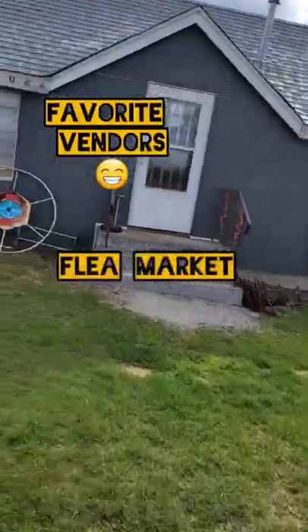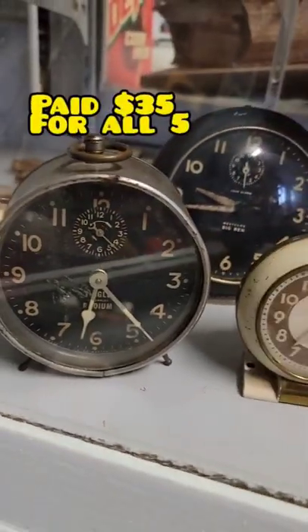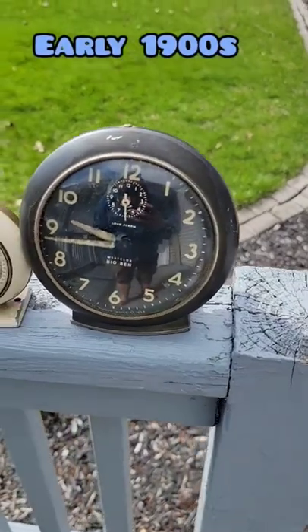We're going to my favorite vendors at the flea market to see what we can find to flip online. Check out these antique alarm clocks — we ended up picking up five of them for $35, and they're all from the early 1900s.